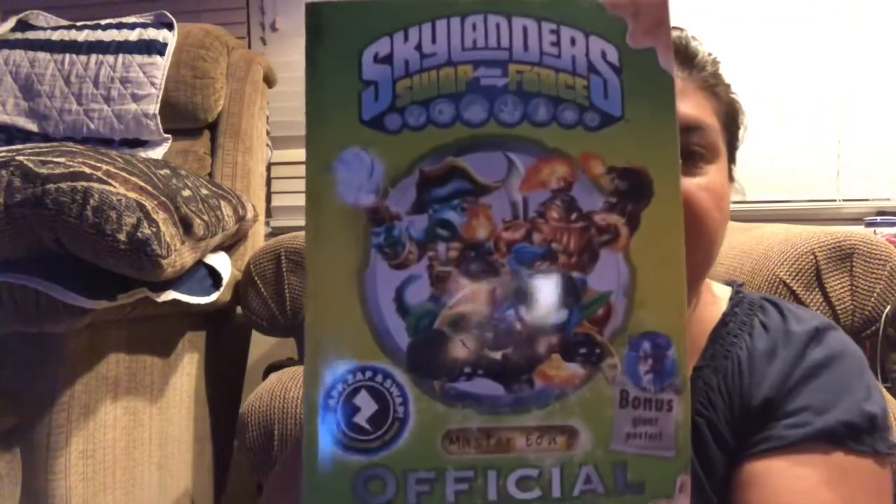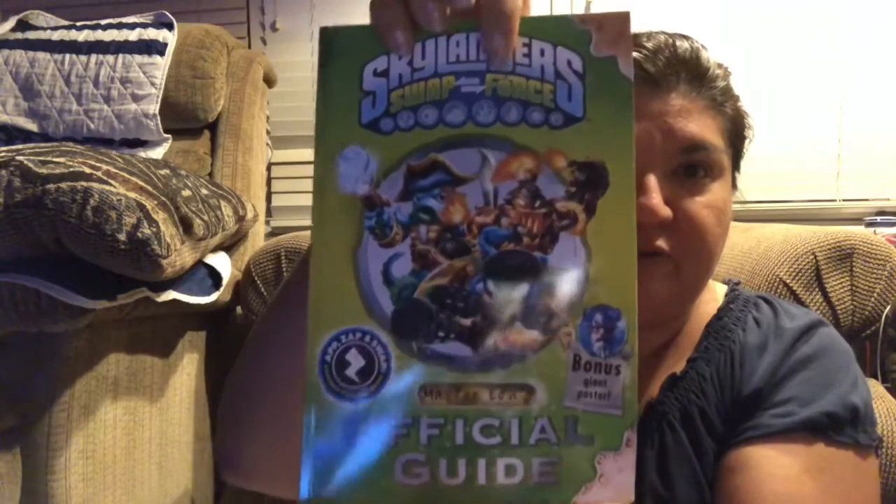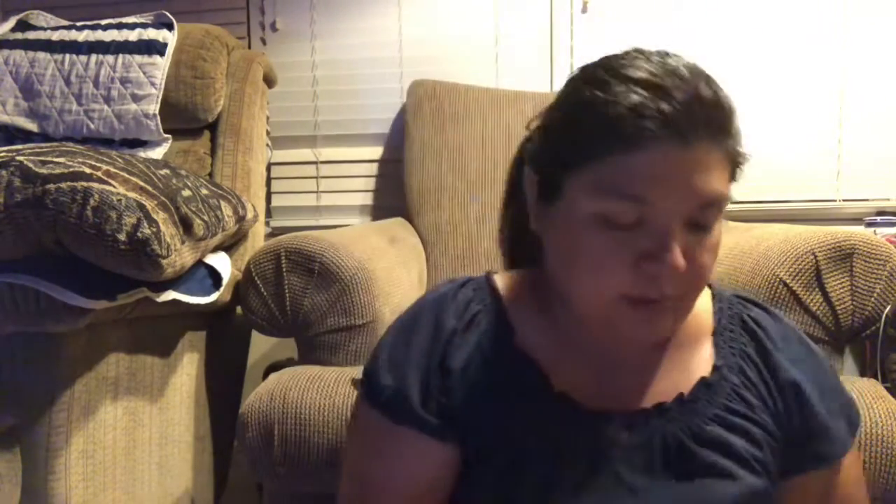We have a little guy here that loves Skylanders, so I found this book — this is his favorite version, Trap Force — and it's a chapter book that I can read to him too, so I thought that was pretty cool.